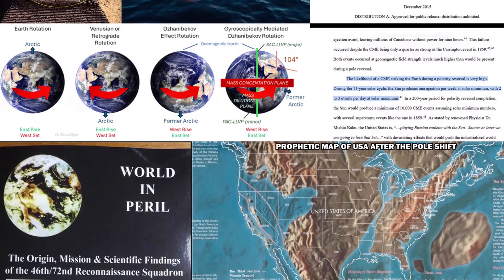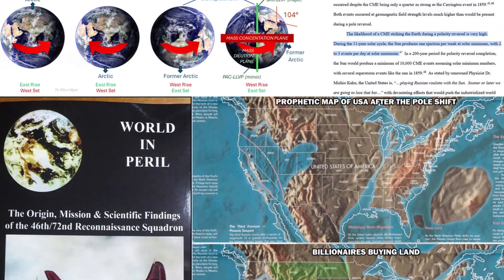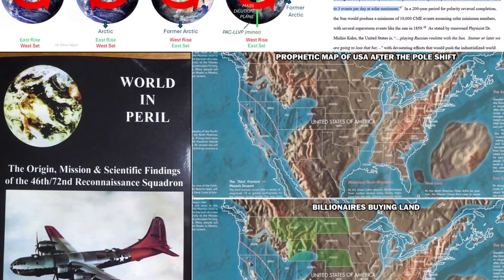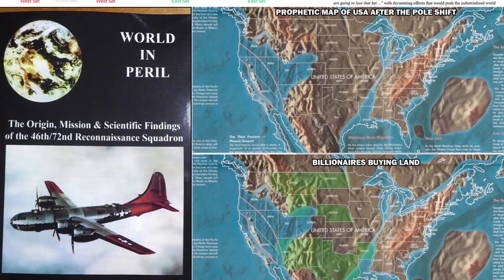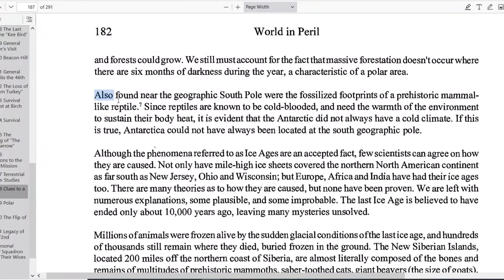This is explored in the book World of Peril, which contains once classified data about Project Nanook and Cold War Arctic research. The scientific findings of the 46th and 72nd Reconnaissance Squadron suggest that the polar shifts and cross displacement have moved regions like Antarctica.